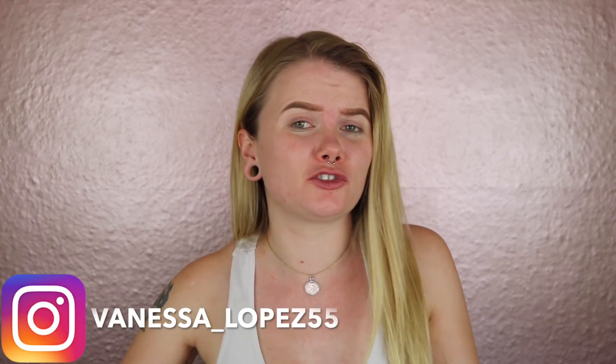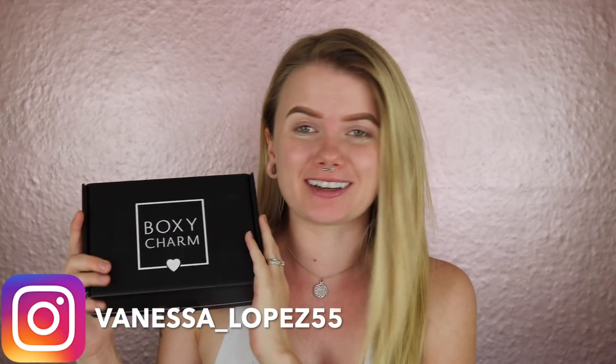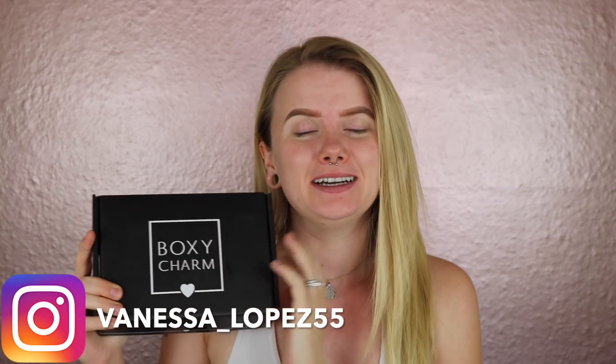Hey guys, and welcome back to another exciting series of Vanessa tries BoxyCharm for the month of August. I just got in the mail my BoxyCharm and I'm so ready for this box.